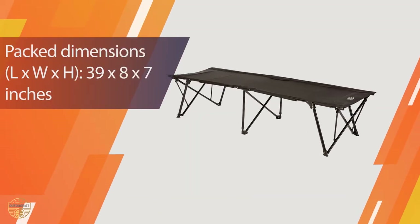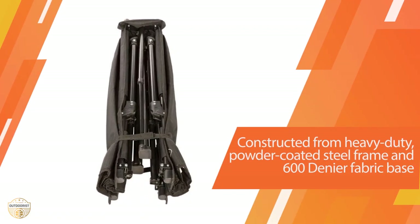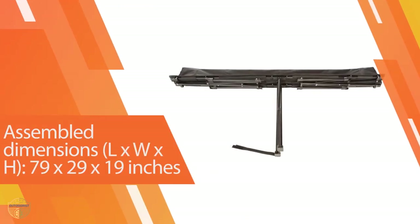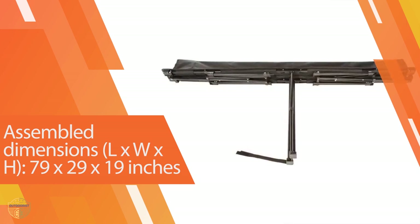However, these burly materials combine to give it supreme durability, and many users report their Quick Cot is still going strong after many years of use. Other features include a padded head section, a built-in mesh pocket, and a spacious carrying bag. Most users will want to combine this cot with a sleeping pad, as the fabric surface alone may not provide enough insulation.